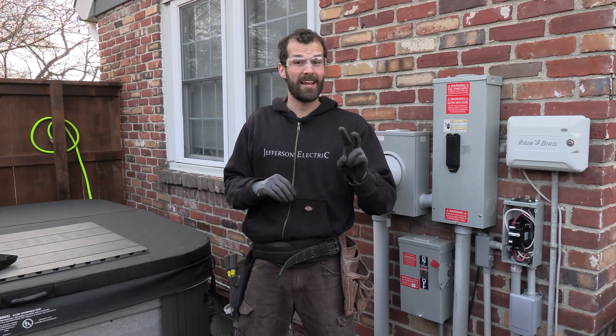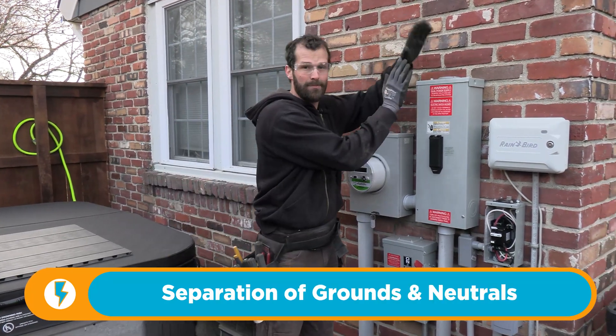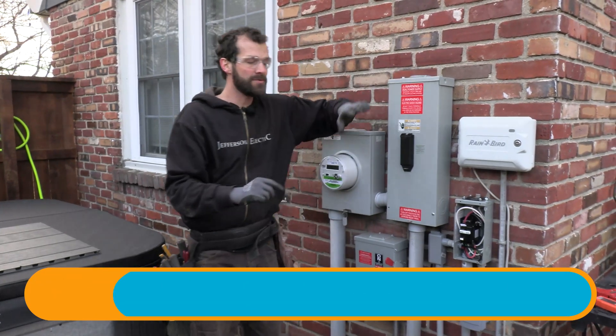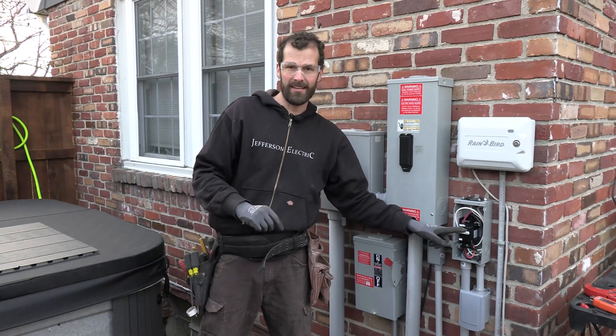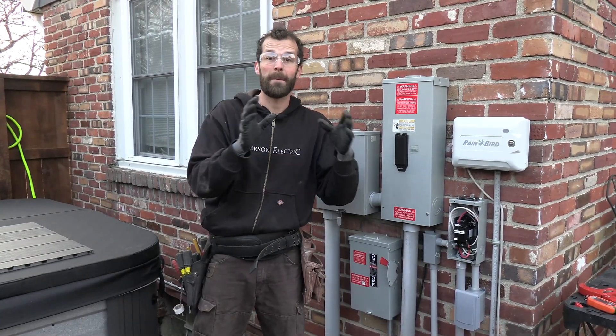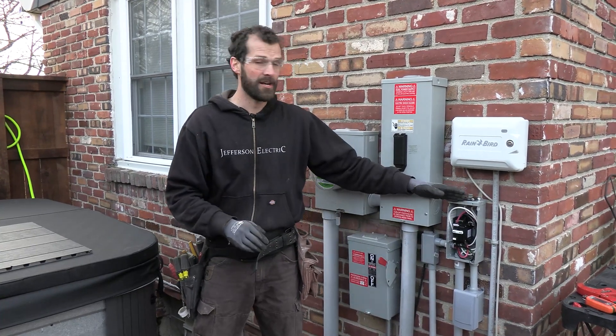Code minimum standard number two: separation of grounds and neutrals. After the main point of disconnect of service power to the home, grounds and neutrals must be separated. It is often the case that installers will conflate, reverse, or combine grounds and neutrals, and that is a direct violation of the National Electrical Code.